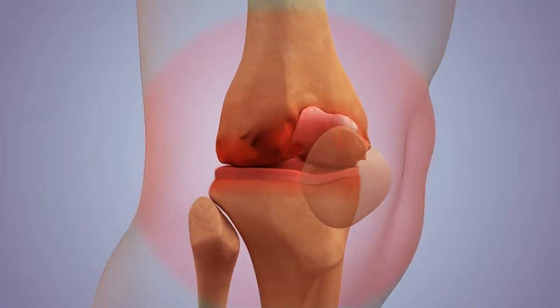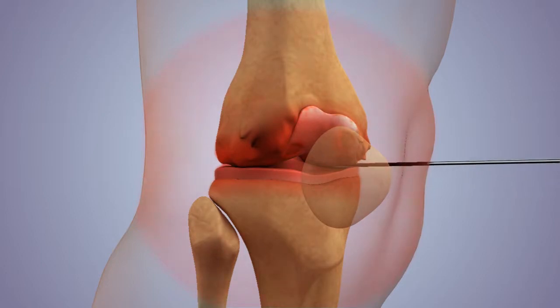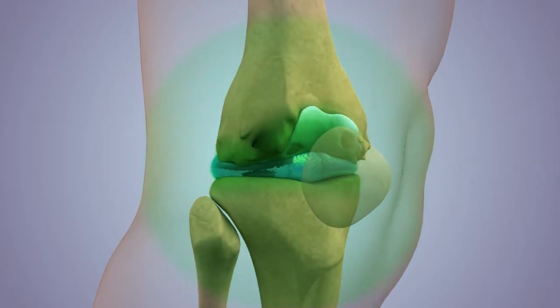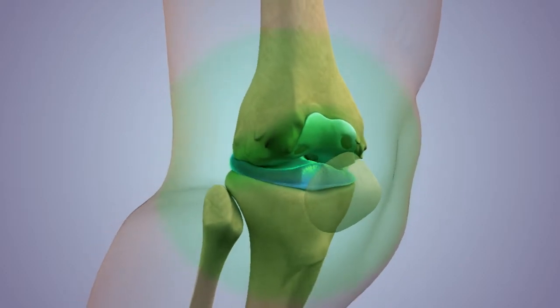Our knee arthritis relief program consists of using FDA and Medicare approved gel-like medicine that is injected precisely with x-ray imaging inside your knee. We use this precise method because doctors can sometimes miss up to 30% of the time, and if they miss, the medicine won't work.